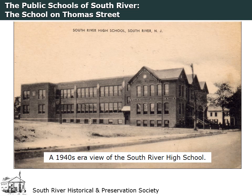During the construction, classes were distributed among School No. 2, School No. 3, and the Borough Hall.